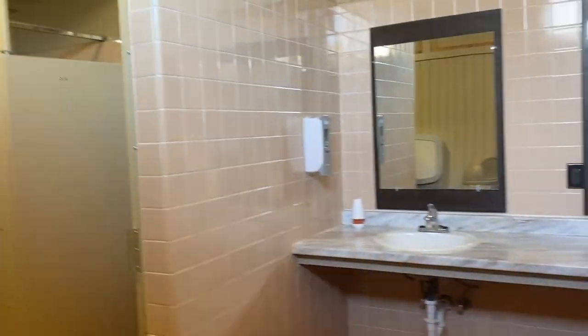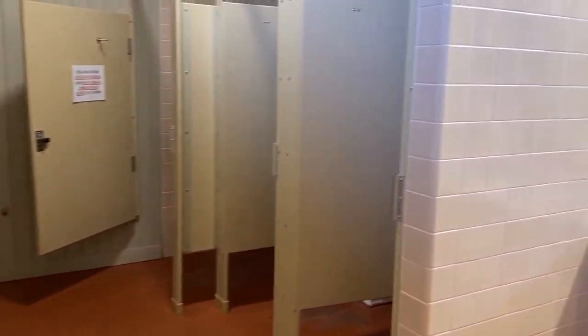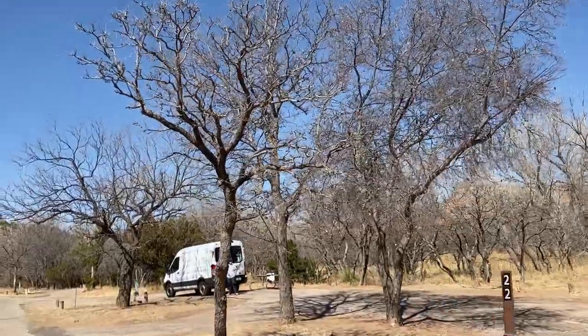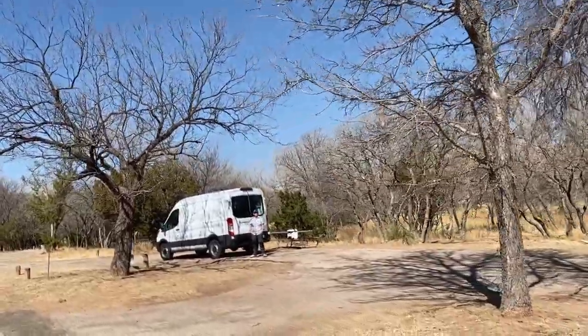It looks like there are some sinks, and in the back is a dual shower area. They look clean, and there is a bit of separation between you and the bathroom, which is kind of nice. It looks like we are camping amongst some Granville Oaks — of course it's early spring so they don't have their leaves out yet.